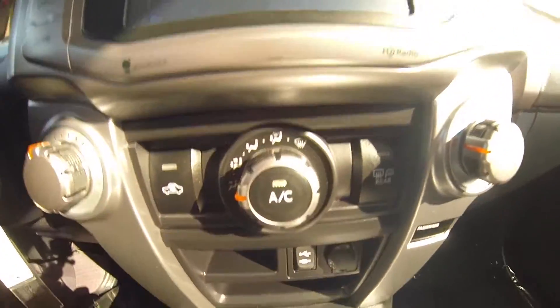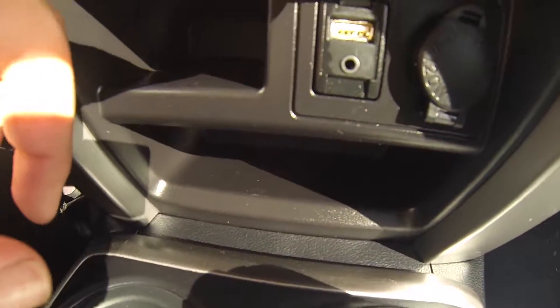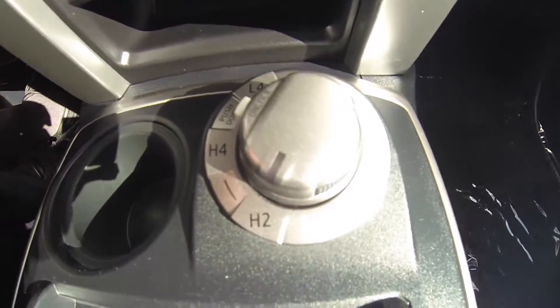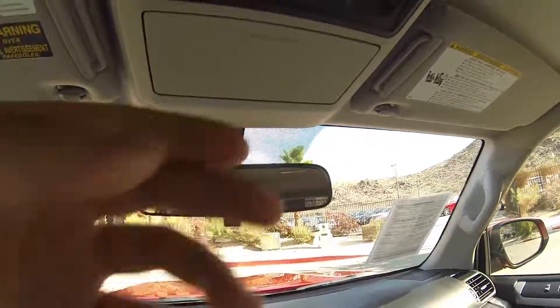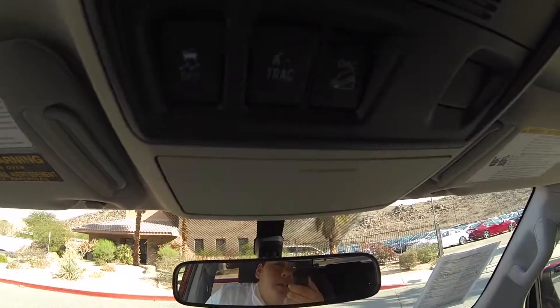AC controls. An AUX, USB, and another 12V charging port. Here, controls for 4WD. Another 12V charging port. Glasses holder, traction control, A-TRAC.